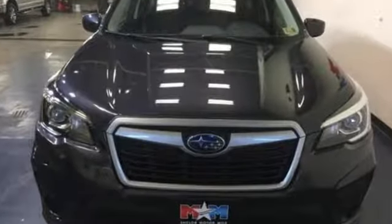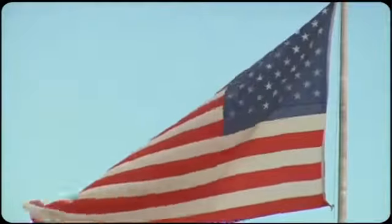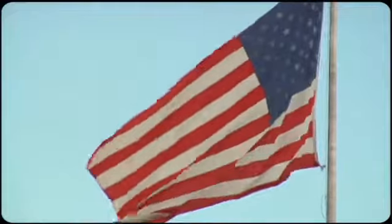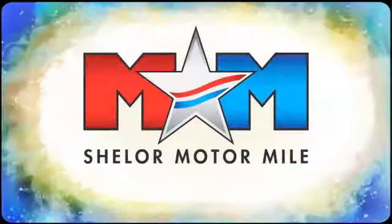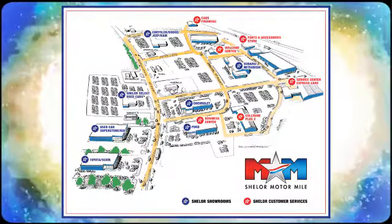Durable, reliable Subaru. Take it for a test drive today. Come visit us on the Motor Mile where you're always a name and never a number. Call, click, or stop in. We're conveniently located at 200 Motor Lane in Christiansburg, Virginia.